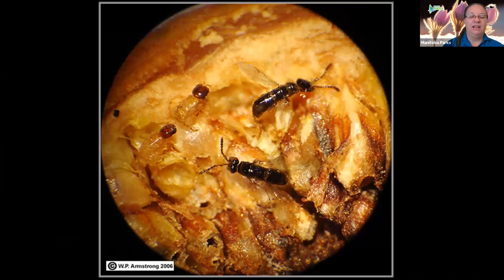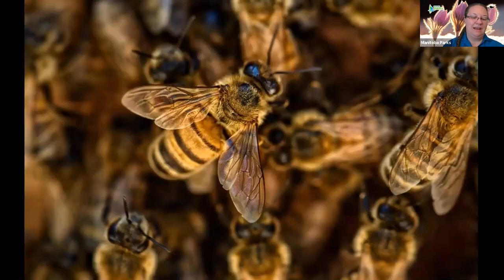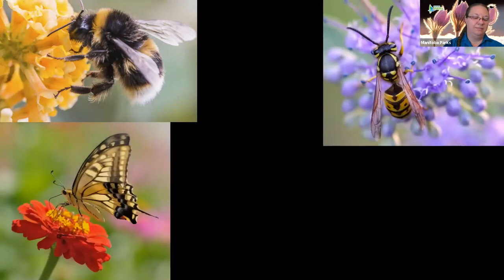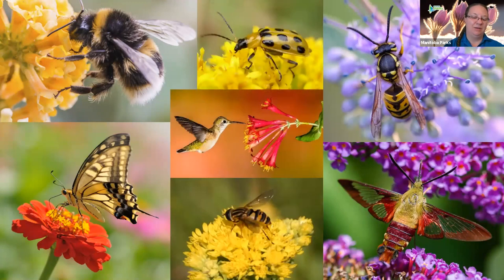Across the globe, pollinators range in size from minuscule insects such as the fig wasp — only one and a half millimetres long — to the 10-pound Madagascar lemurs. Pollinators are estimated at 300,000 species worldwide, and in Canada there are over 1,000 species of pollinators that make up seven groups: bees, wasps, butterflies, moths, flies, beetles, and hummingbirds. Canadian pollinators are diverse in terms of when they come out, their size, and how they feed, so it's important to have a variety of flowers to support a variety of pollinators.